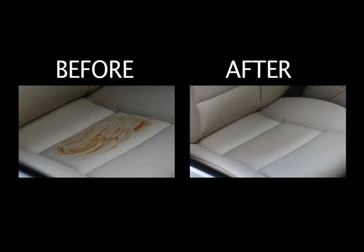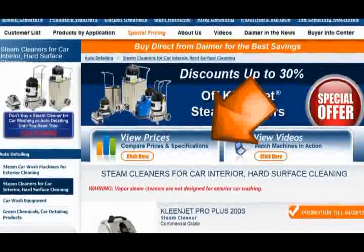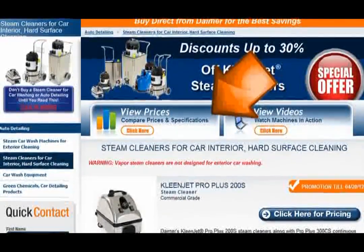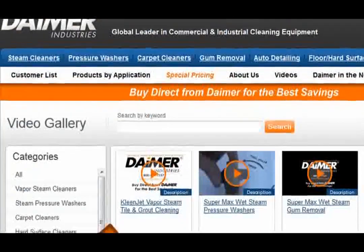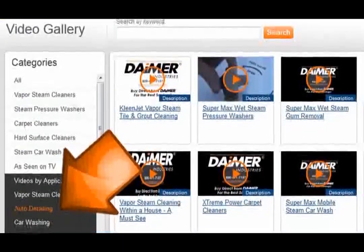Auto dealers, professional cleaning contractors, business owners, and other commercial and industrial users across the globe rely on Dimer. To view all Dimer steam cleaner models that have been proven to be efficient, powerful, and durable tools in the detailer's cleaning arsenal, visit www.dimer.com. Click on the auto detailing link, then click on the link to steam cleaners for car interior hard surfaces. Click on view prices to view a side-by-side comparison of popular models. Dimer's video gallery also offers a number of videos featuring the various applications of both the CleanJet and Xtreme Power systems at www.dimer.com.